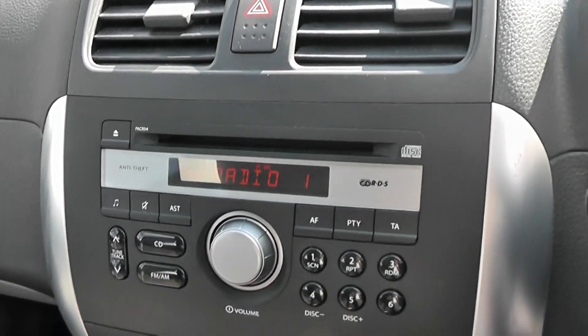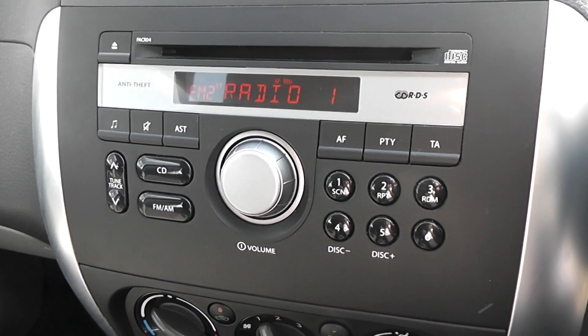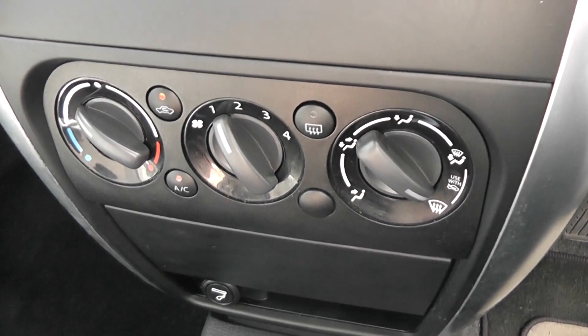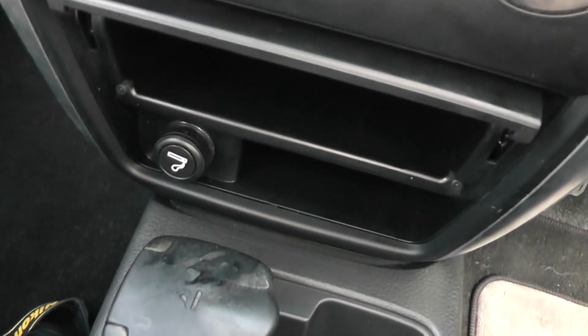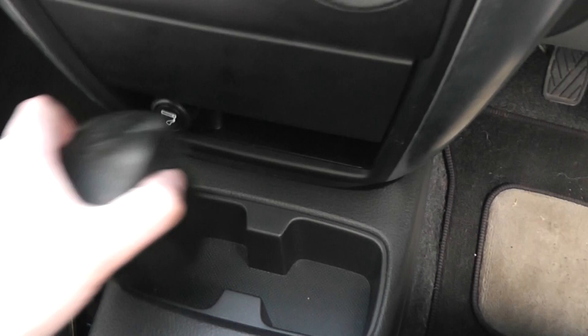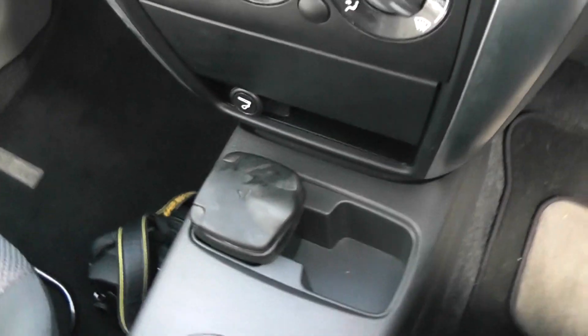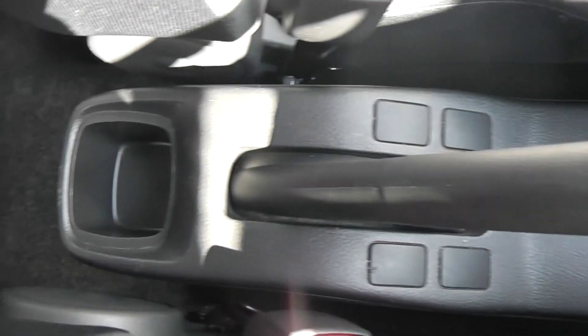Just below is an audio system which is a single CD player with FM/AM tuner. Just below that we have the manual aircon with air recirculation. There's a little hidden storage area and a 12 volt accessory socket. There's removable storage there to create a couple of cup holders. As mentioned, it's a five-speed manual, and there's a cup holder at the back.